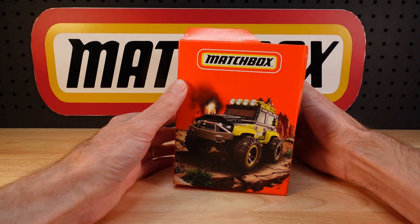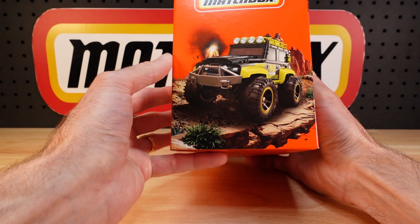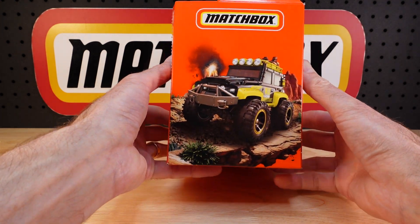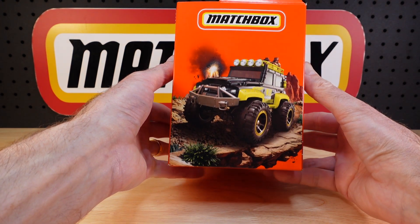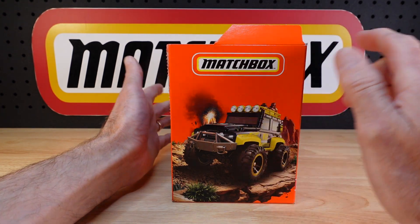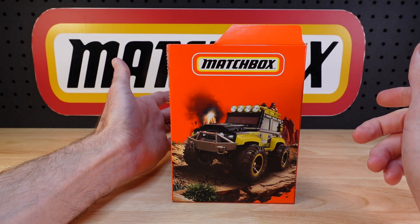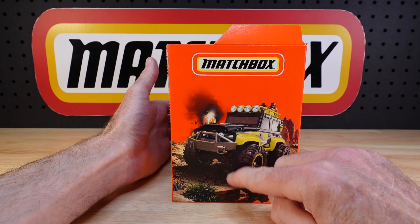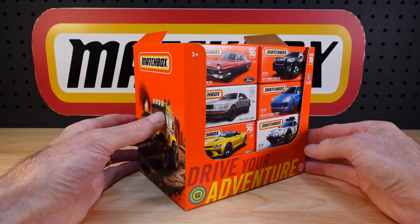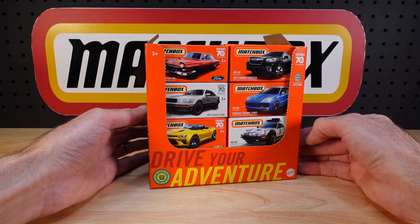There is your card art. Both ends of the box have the same card art, which is another switch from the last one. If you recall, it was just a plain orange box on both ends. Previous to that it was a random card art car on one end and the catalogue on the other. So they're mixing it up pretty much every time at the moment, just to keep us all on our toes.